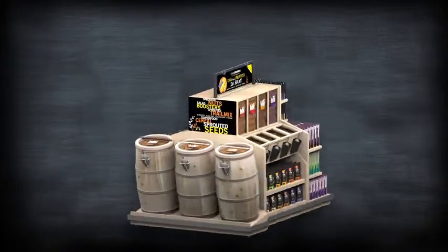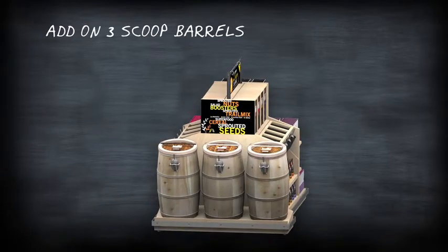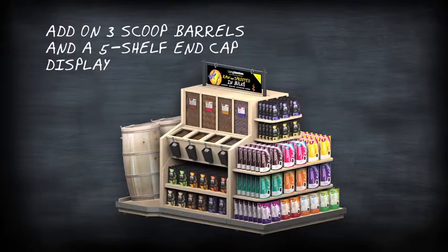For those stores who have a bit more room, add on three scoop barrels and a five shelf end cap display.